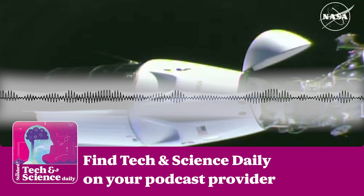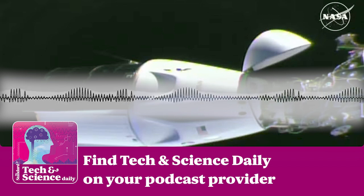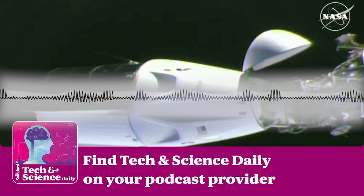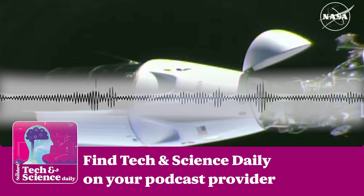Dr. Min Kwon created a plasma thruster design for a microsatellite launched by the SpaceX Falcon 9 rocket last year. He explains how this new propulsion system could support future deep space missions — it can go beyond the solar system.